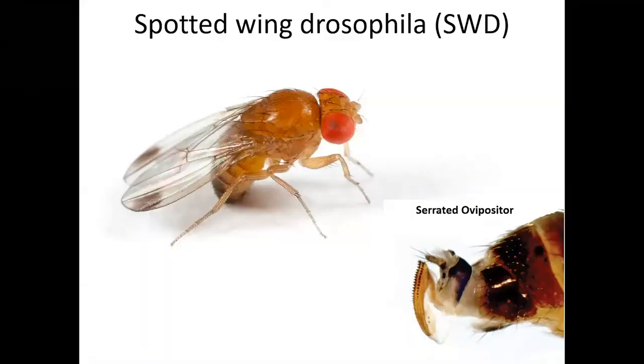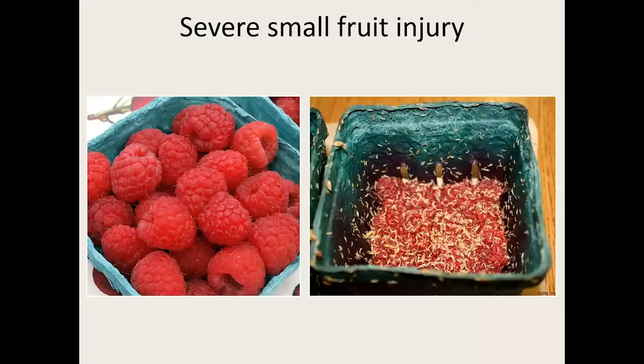Moving on to spotted winged Drosophila — another invasive species unintentionally introduced to the United States in 2008 that rapidly established across the entire North American continent. Males can be identified by small black patches on their wings, and females by a serrated ovipositor. This saw-like ovipositor is why this particular Drosophila species can insert her eggs into ripe fruit, whereas our native Drosophila species have a flat ovipositor and are restricted to fallen fruit. Spotted winged Drosophila attacks mostly small fruit: raspberries, blackberries, blueberries, and strawberries.